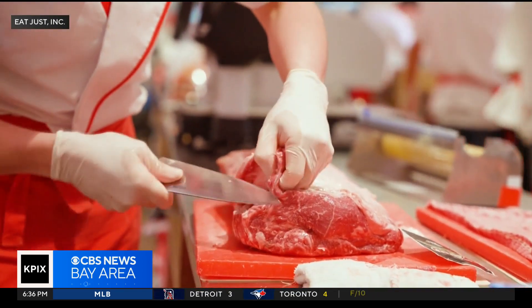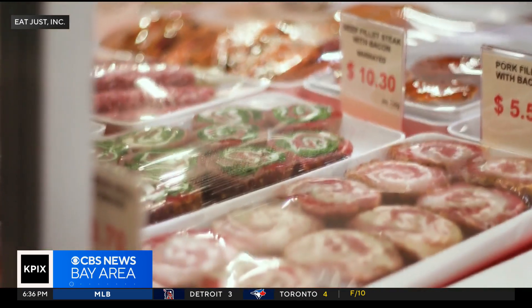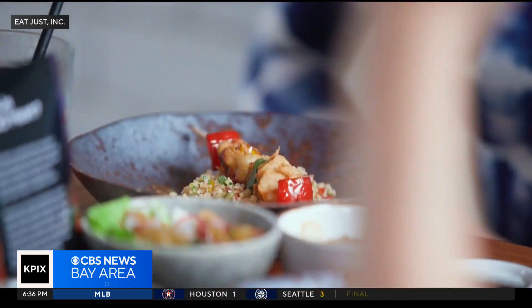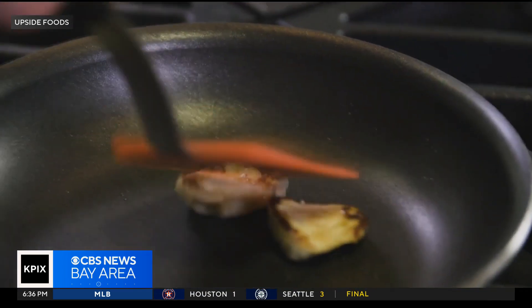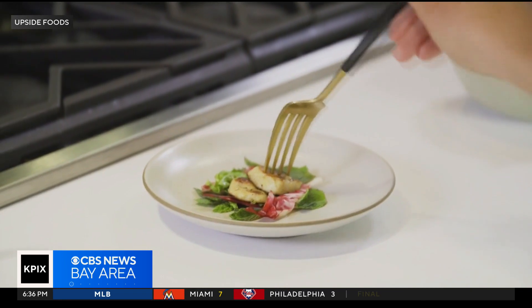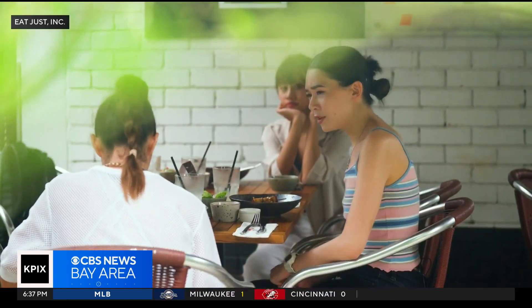It will be a while before any of this is available in stores. Upside's product will debut at Bar Crenn in San Francisco, and Good Meat's product is heading to a restaurant in Washington, D.C. Local animal rights activists say they're supportive of the new chicken since it doesn't involve the slaughter of any live animals.